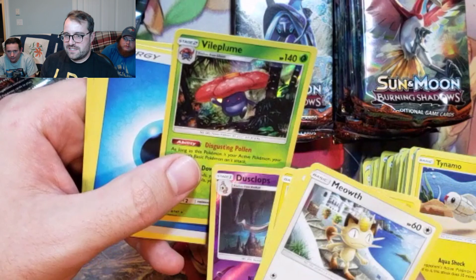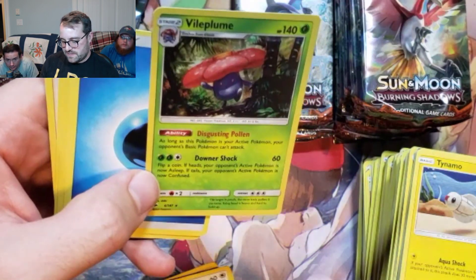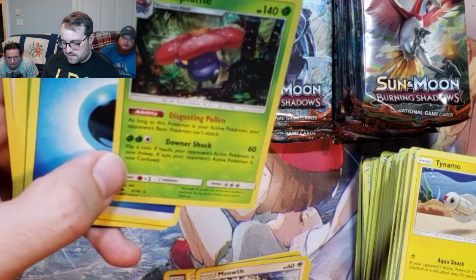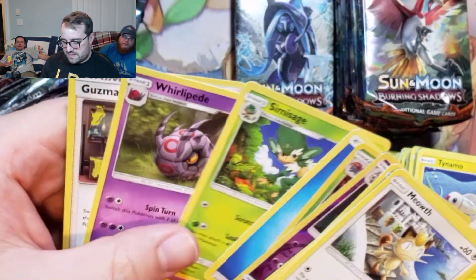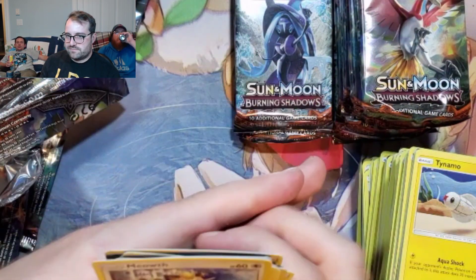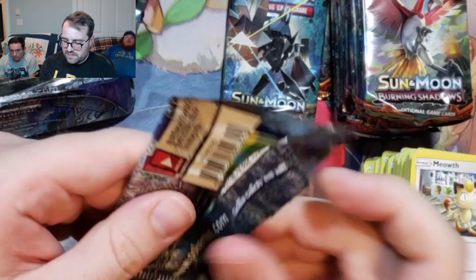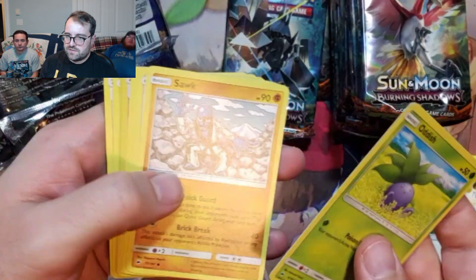I was trying to make that work in a deck before. As long as this Pokémon is your active Pokémon, your opponent's basic Pokémon can't attack. I guess it would work well if you had a Pokémon who switched out after attacking, and if you were going against Azumarill or whatever. There was one point where everything was basics — when the Vs first came out.